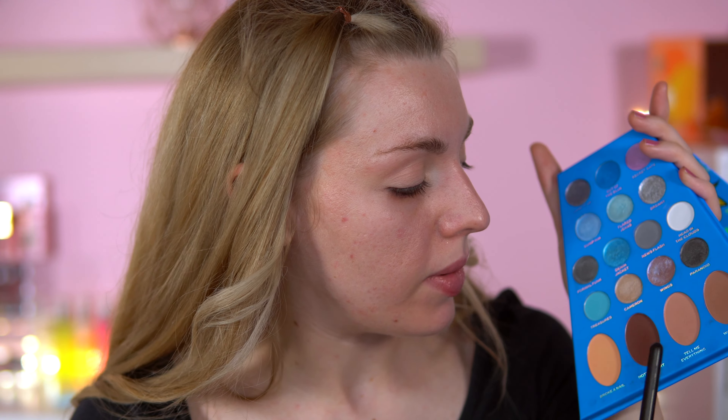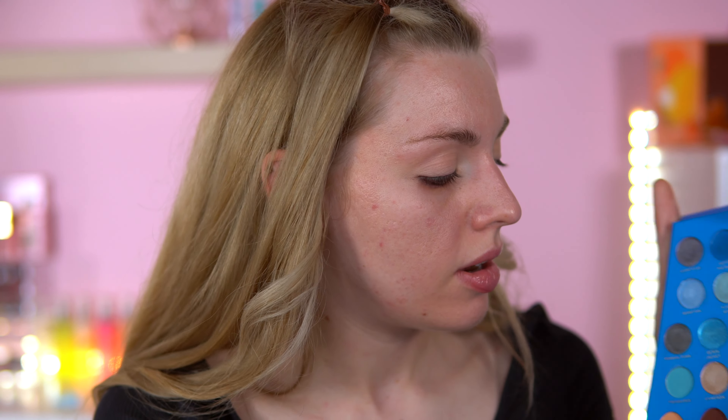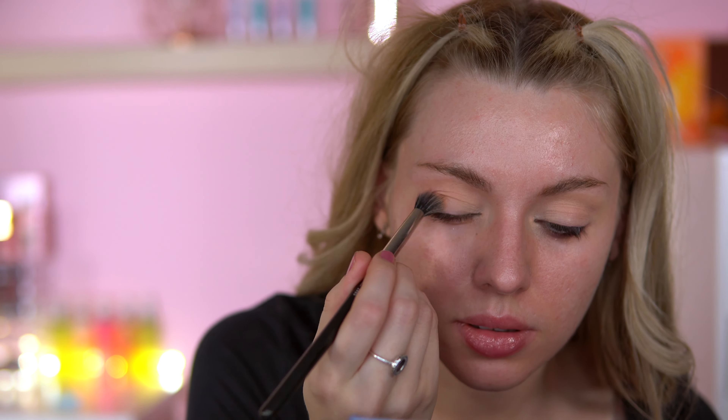I'm going to use Tell Me Everything. I have done swatches on this palette by the way — it's in my first Bratz video unboxing, so if you want to see the whole swatches of all the palettes, that's in that video. I'm just going to go and put Tell Me Everything all in the crease.